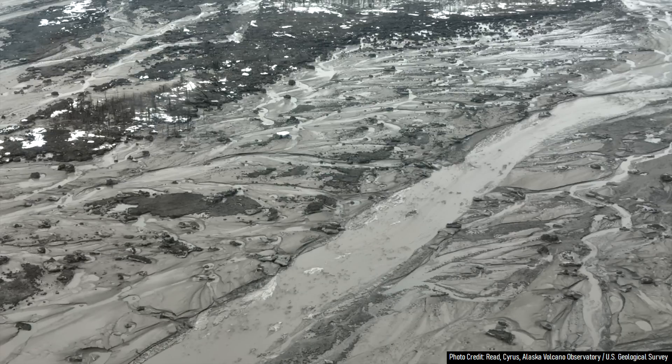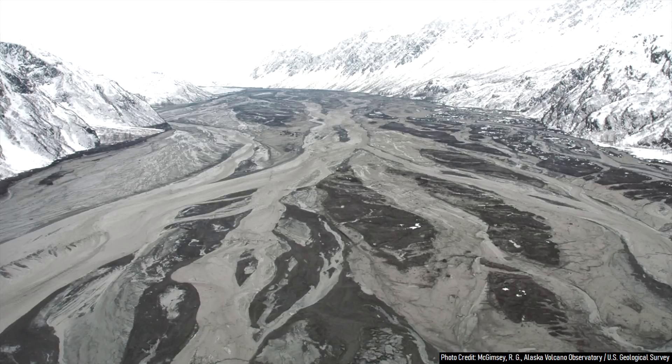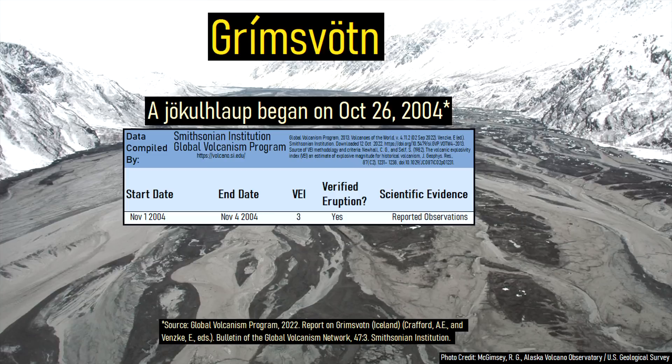You might hear all of this and think that the relationship between jökulhlaups and volcanic eruptions couldn't be more self-explanatory, as it is true that fresh lava erupted onto the surface or beneath a thick ice sheet can generate a glacial flood. However, this doesn't describe the full picture, as shown by Grímsvötn producing a jökulhlaup in 2004 five days before the eruption began.